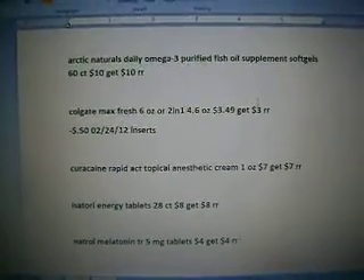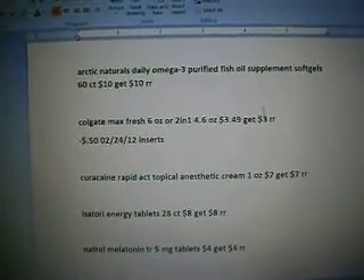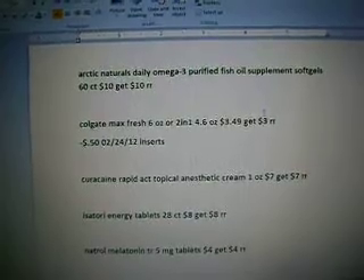The Arctic Naturals Daily Omega-3 Purified Fish Oil Supplement Soft Gel 60 count are $10, get a $10 register reward, making them free.